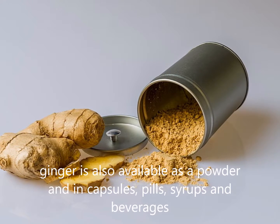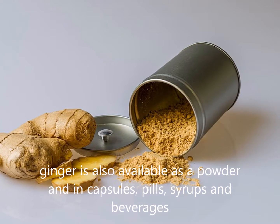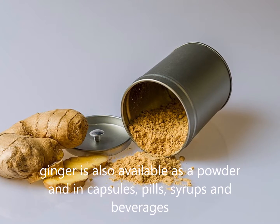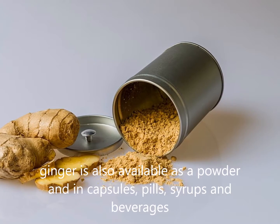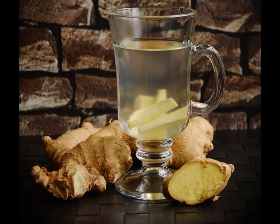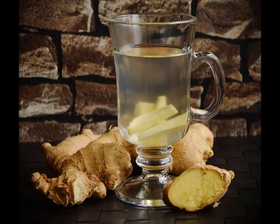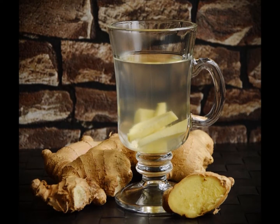Now, how do you take it? I would make tea with it. I use about a piece about half as big as my thumb, cut it up in small pieces and make some tea. You can use safely, for adults, up to four grams of ginger a day. Literature says pregnant women shouldn't take more than one gram a day. And for children, you should ask your doctor to find the right dose, but children under two shouldn't take it.